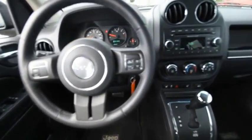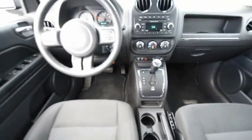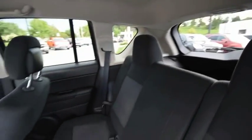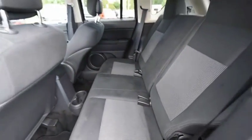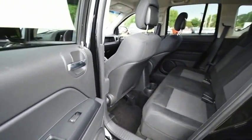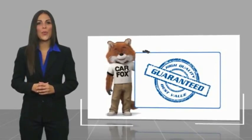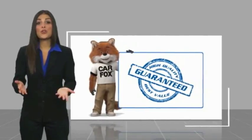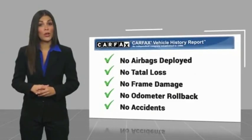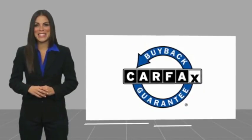Come see the car for yourself. Here's another high-quality vehicle with a Carfax vehicle history report. Be sure to find a complimentary copy of this report online or contact the dealership. This vehicle qualifies for the Carfax buy-back guarantee. Thank you.